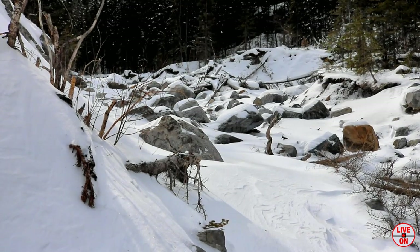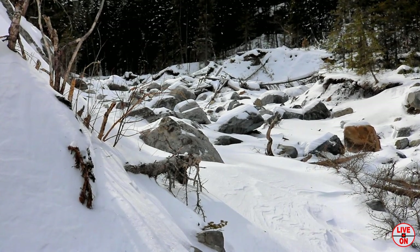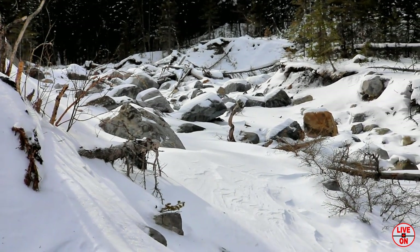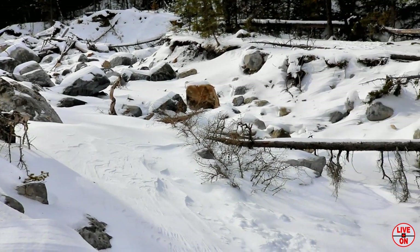We're at 2.2km. Don't think I'm going any further — the creek's running. I'm starting to get into boulders, I can't see a path, and I don't want to fall over.